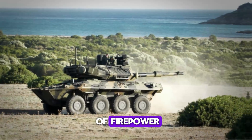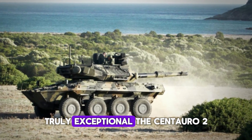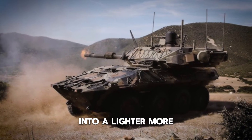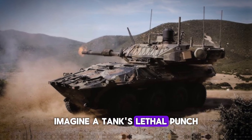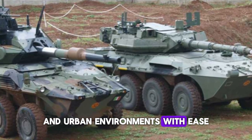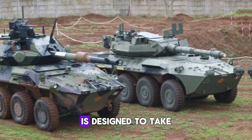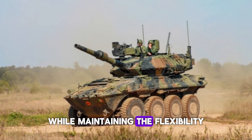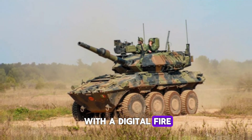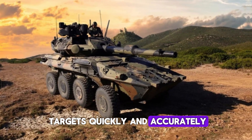The Centauro 2 brings the firepower of a full-sized battle tank into a lighter, more maneuverable platform — a tank's lethal punch in a package that can navigate rough terrains and urban environments with ease. Its 105mm or 120mm tank-killing gun is designed to take down heavily armored targets while maintaining the flexibility to operate in a wide range of conditions.